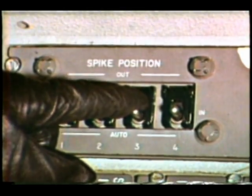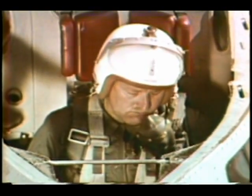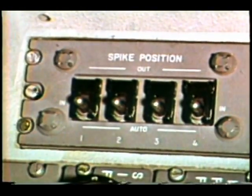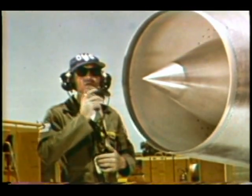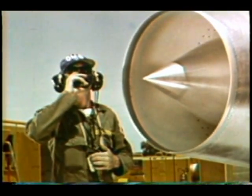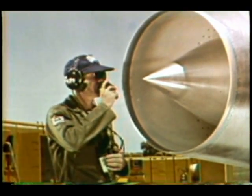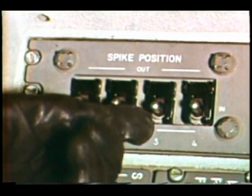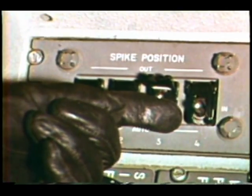On the pilot's left are the controls for spike positioning. Auto sets up the system for the automatic process just described. The end position, which is set manually, allows retraction of the spike in case of malfunction in the automatic system during supersonic flight. The retracted position is normal for all ground operations.